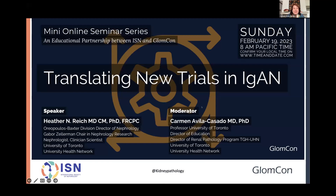Thank you for joining us today. This is our first mini online seminar series for 2023. This is an educational partnership between ISN and GLOMCON.